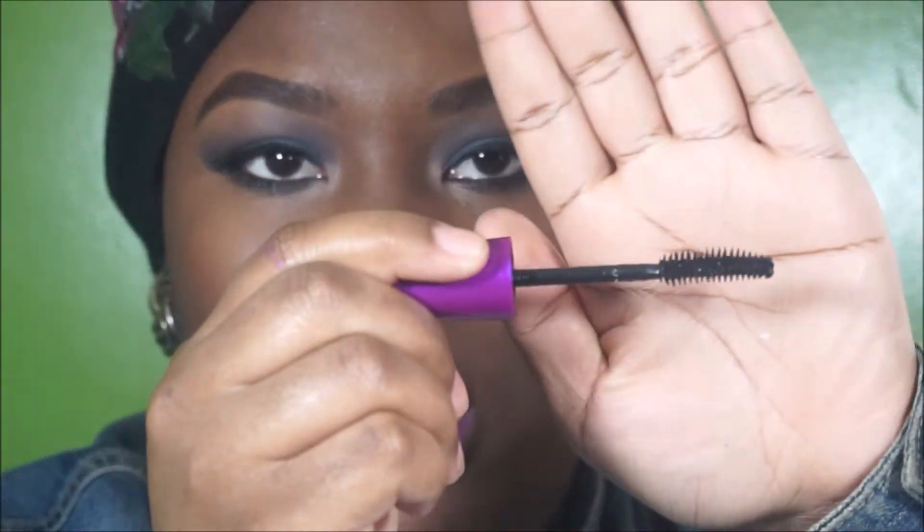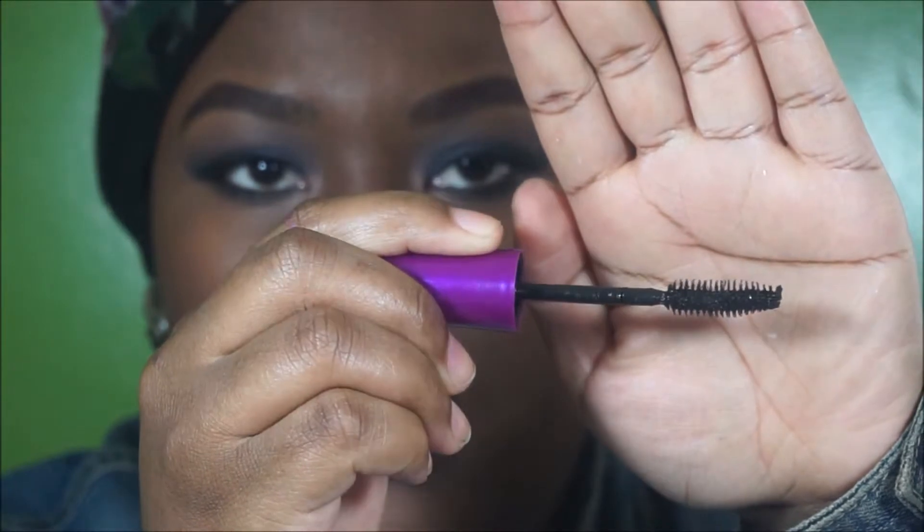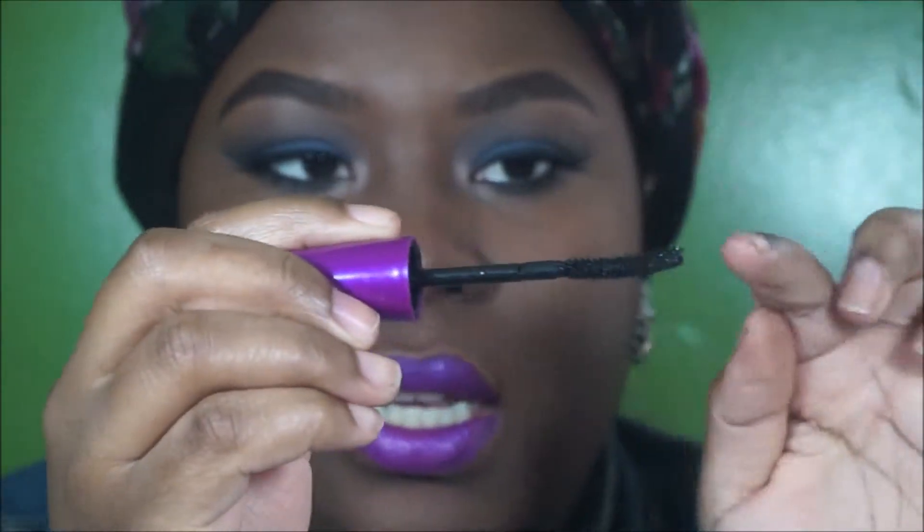Next I have my Maybelline The Falsies Volume Express Waterproof Mascara. It has a medium-sized curved wand, and I did like this mascara, especially for my bottom lashes.